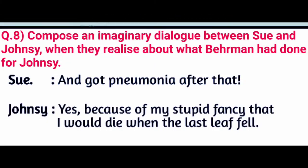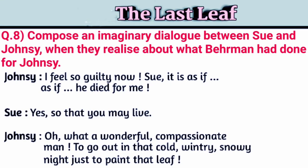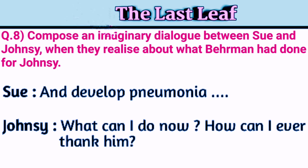Sue: 'He got pneumonia after that.' Johnsy: 'Yes, because of my stupid fancy that I would die when the last leaf fell.' Sue: 'It certainly was a stupid idea — because of that, all those things happened.' Johnsy: 'I feel so guilty now. It is as if he died for me.' Sue: 'Yes, so that you may live.' Johnsy: 'Oh, what a wonderful, compassionate man — to go out in that cold, wintry, snowy night just to paint that last leaf and develop pneumonia.'